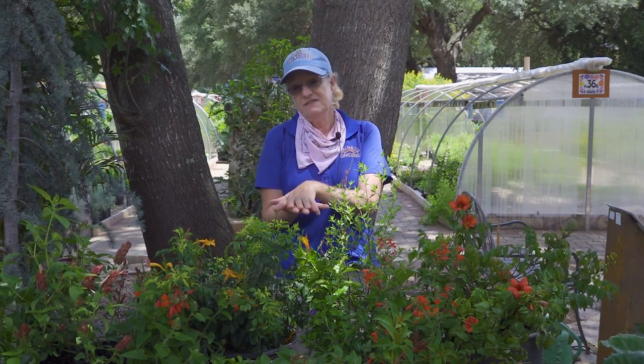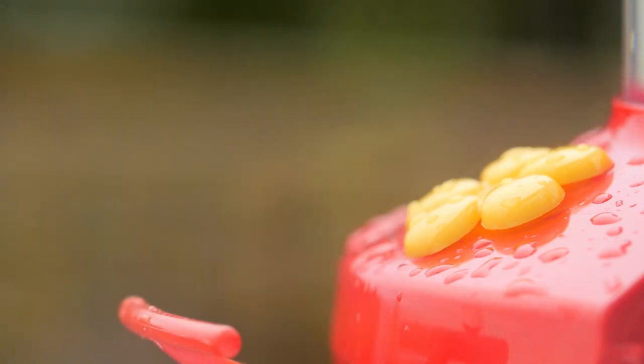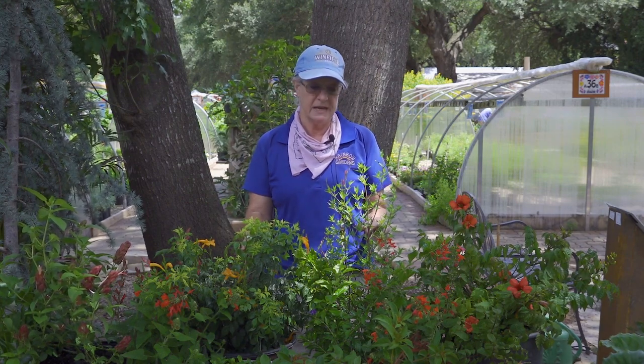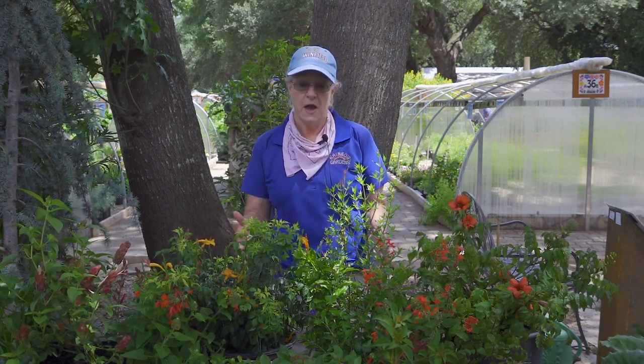Do y'all know what that is? If you haven't guessed by now, it's hummingbirds. Who could not stop and watch a hummingbird eat — they are so cute. All of us want more of them in our yard, and that is a very common question when people come into our butterfly and pollinator garden area: what can I plant that is going to draw and feed hummingbirds?